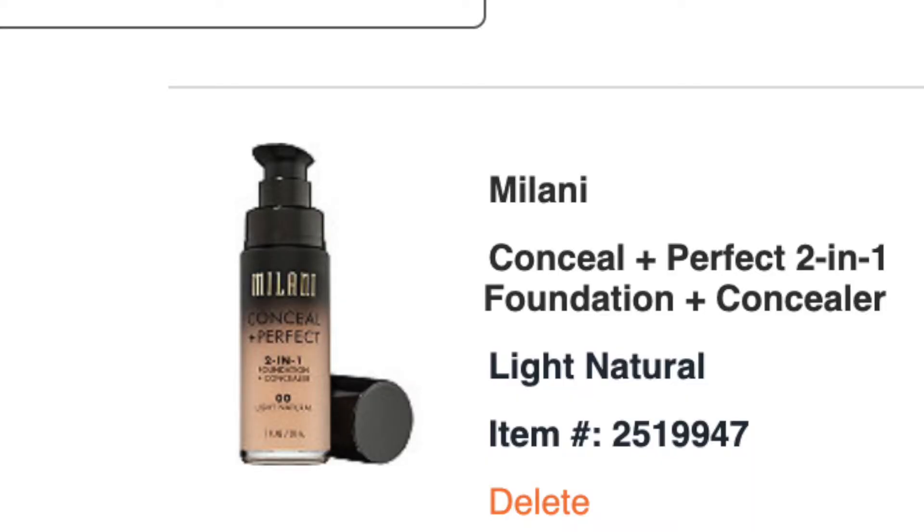I also have the Maybelline Fit Me Foundation in Light Natural on my list — something I've wanted to try for years. But I like what I'm using now, and I've heard mixed things about it, so I'm not sure if I'll actually try it. I'll keep it on there just in case.